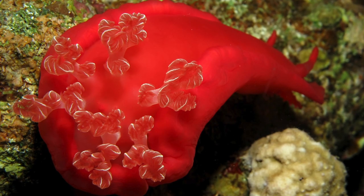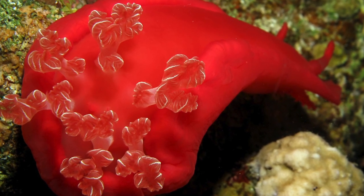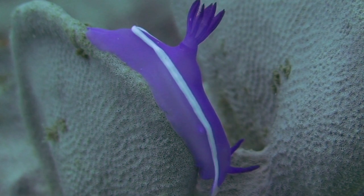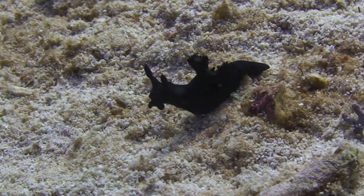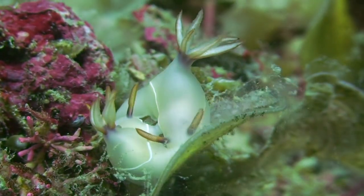The largest sea slug was found in the Red Sea and it is of the Spanish dancer variety — it measured 20.47 inches. I bet when you heard the term sea slugs you weren't expecting them to be as cool as this. Maybe you can do some of your own research and see what other fun facts you can find about beautiful sea slugs.